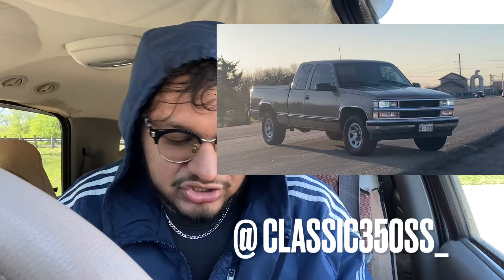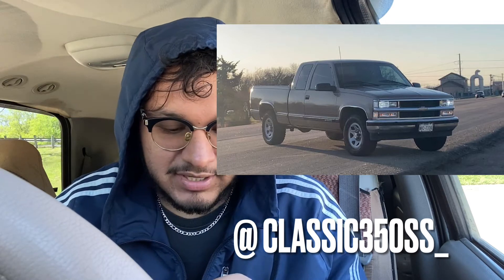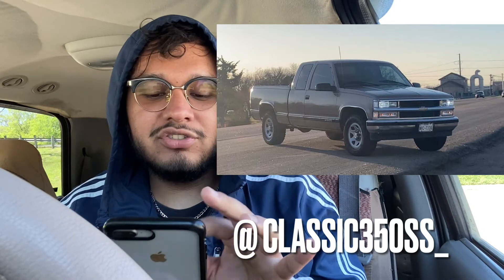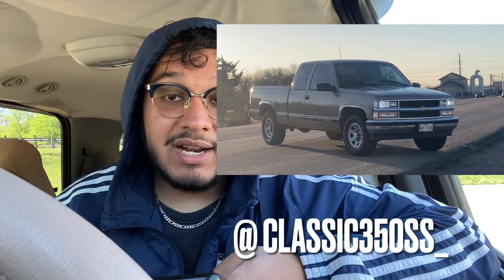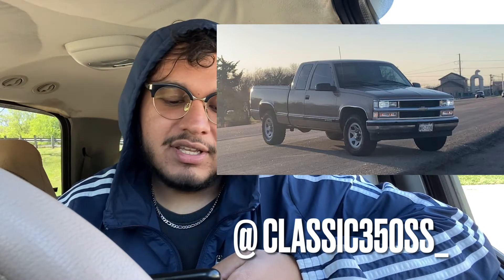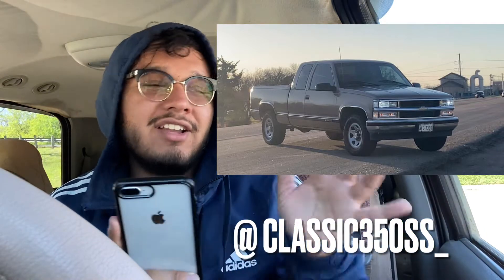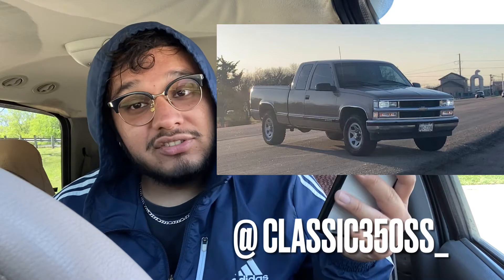We got another OBS extendo — this truck is actually clean for a stock truck. Little grill up front, clear headlights, new headlights, paint looks nice, stock height. I'm gonna give it an 8 out of 10. I don't know if you're going for a lifted look or trying to drop it. Extendos with lift kits look badass, but on drops they look clean too. I'm not really a big fan of extendos unless they're step sides, but yeah, keep up the good work.